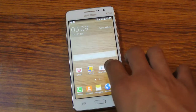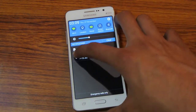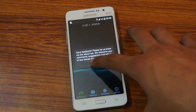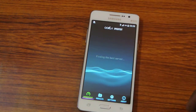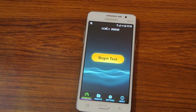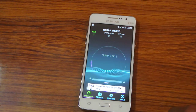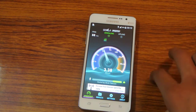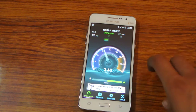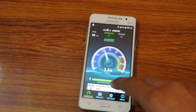This device should take some time to find the server, then begin test. I'll run it 3 times. The result is 3.45 Mbps.